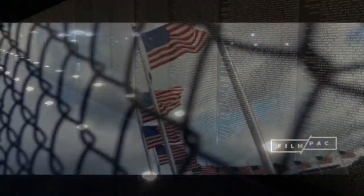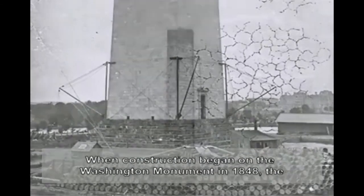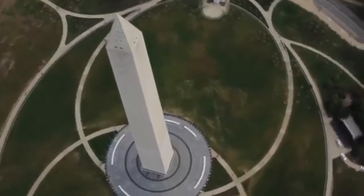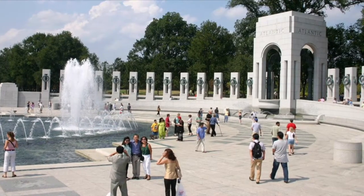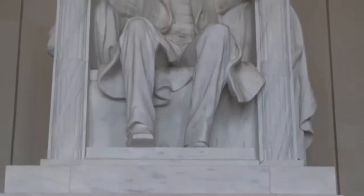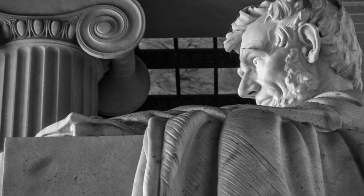Towering above it all is the obelisk built to honor George Washington, America's first president. Construction began in 1848, but a lack of funds, political squabbling, and the Civil War interrupted the work, and it first opened in 1884. At 555 feet and 5 inches, the Washington Monument was the tallest freestanding structure in the world for 20 years until the completion of the Eiffel Tower in Paris. From here within sight is the reflecting pool that connects the iconic Lincoln Memorial and World War II Memorial. Ascend the 145 white marble steps at the Lincoln Memorial and step forward into the shrine room with the seated great emancipator, Abraham Lincoln — the 16th president who led the country through the Civil War and was instrumental in ending slavery.